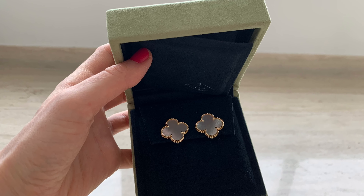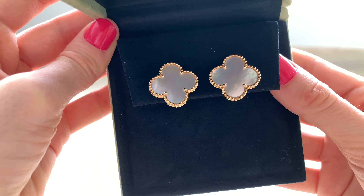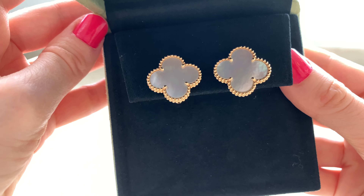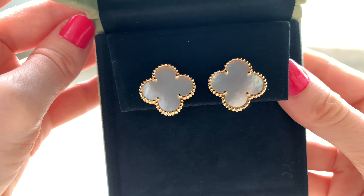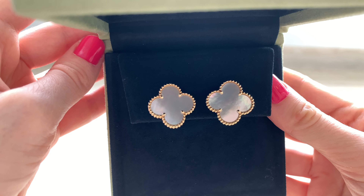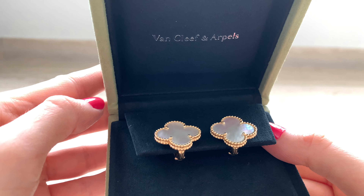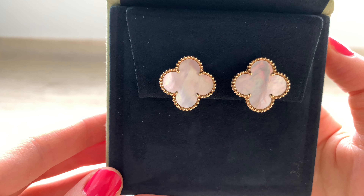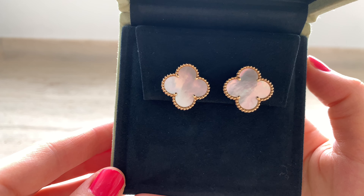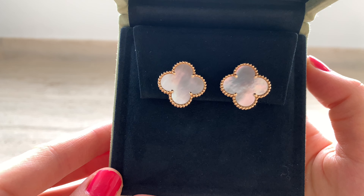Moving on to my Alhambra earrings in the magic size, which I absolutely love. I bought these last year and wore them very often before I got the Frivole; now I wear Frivole more, but these are still stunning. I'll show them on me and compare with the Frivole so you can see the sizes. I have to say the magic size is a little bit heavy — actually they feel pretty much as heavy as the large Frivole earrings.